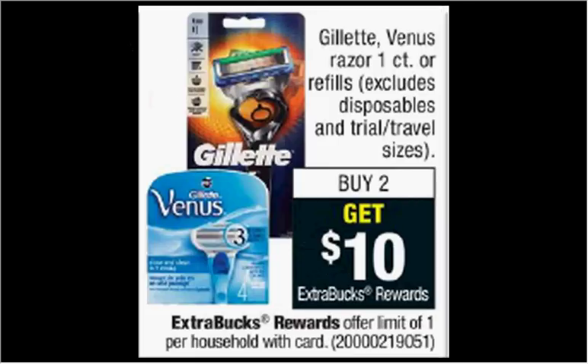Gillette or Venus Razors — the one count or the refills — are on sale. When you buy two, you'll get $10 back as an extra care buck. If you get two of the Venus Razors that are $8.99 and use two of the $3 off coupons from your Procter & Gamble of December 31st, you'll pay $12 out of pocket. Get the $10 back — it would be like getting each one for $1.